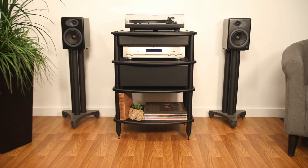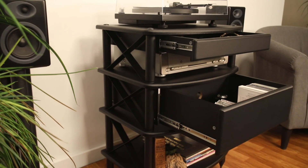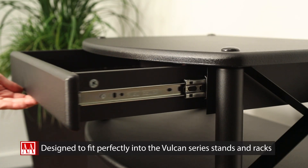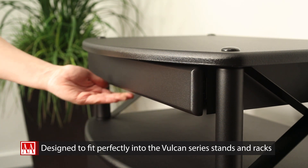Of course, these are easy to install and are made to be durable and attractive. This is what you have come to expect from Pangaea. Designed to fit perfectly into the Vulcan series stands and racks, including the Vulcan Audio Rack and Vulcan Turntable Stand.